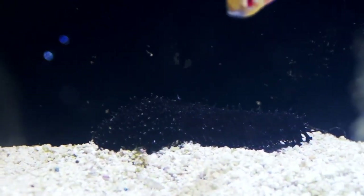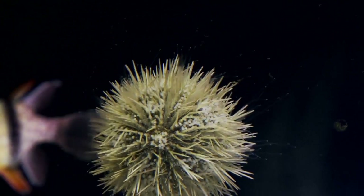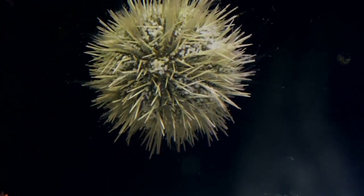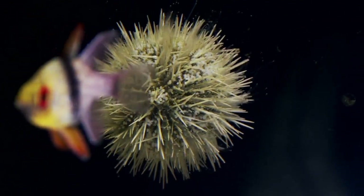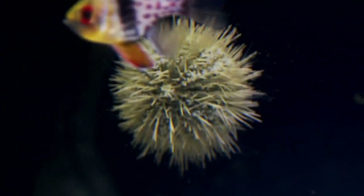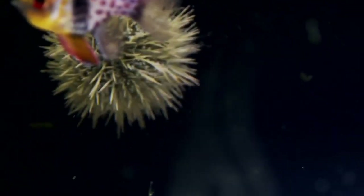Item number 12 is the Pin Cushion Urchin from the Caribbean, sized at two and a half inches. Regular retail is $39.99, on sale for $29.99. Expertly cared for and conditioned by our team in our Rhinelander, Wisconsin facility from our Diver's Den store.